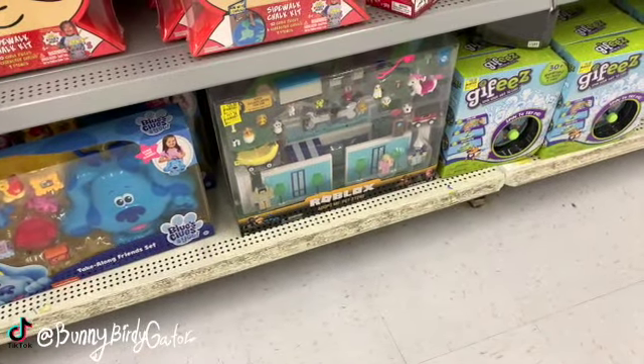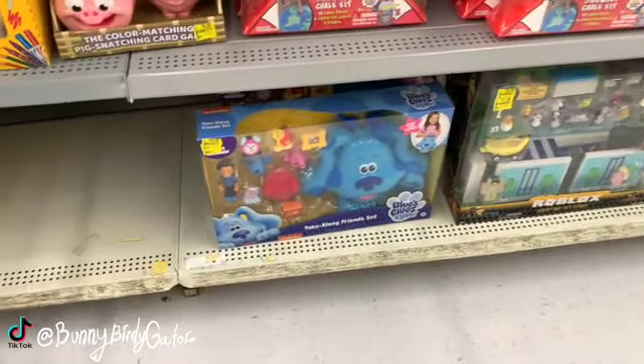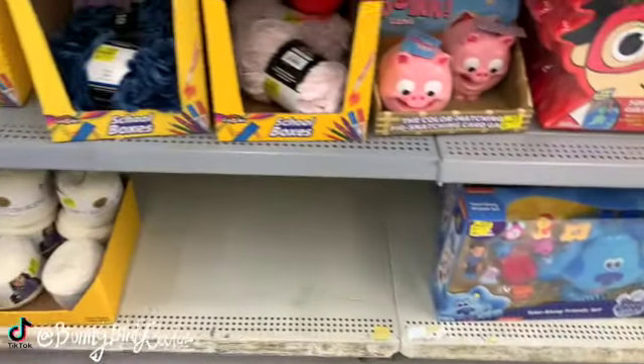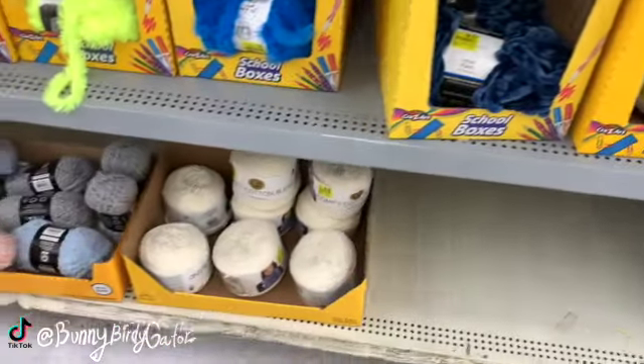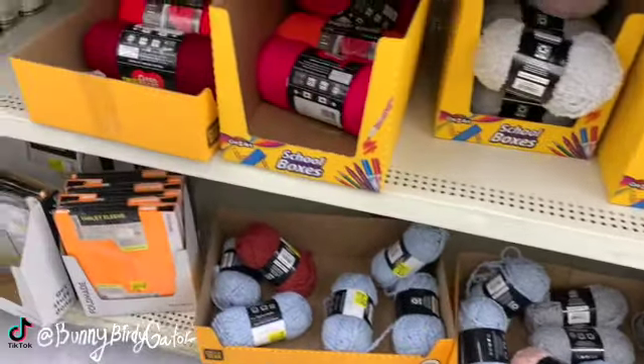Adopt Me Pet Store for $17.38 - that's Roblox. Take Along Friend Set, Loose Clues - that's ten dollars down from $24.84. We have a bunch of yarn over here, most of it is two and three dollars.